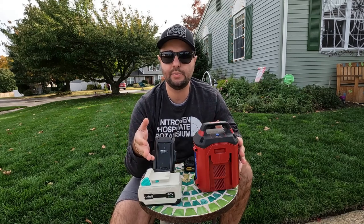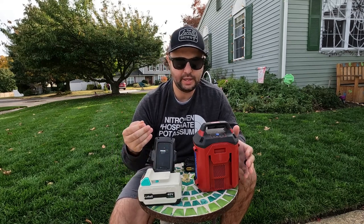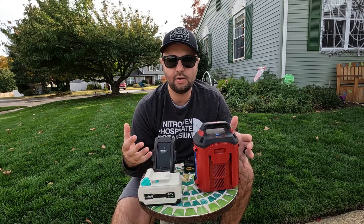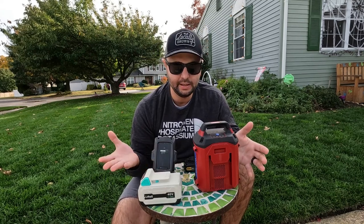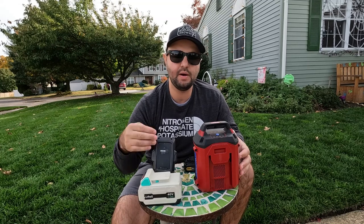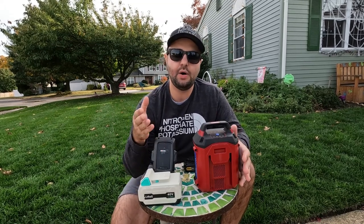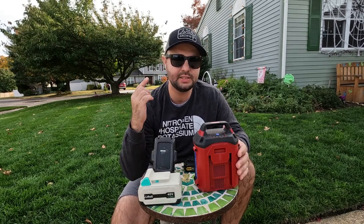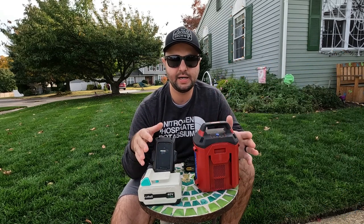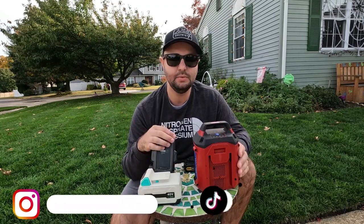Let me know your thoughts on today's video — I've been thinking about this for a while. There are two aspects: how is everything being made, and is it really green energy? Please comment below what you think about the battery movement. If you found today's video helpful, please smash that like button — it really helps the channel. I'm also available on Instagram and TikTok, so go check me out there. I'll see you in the next one.